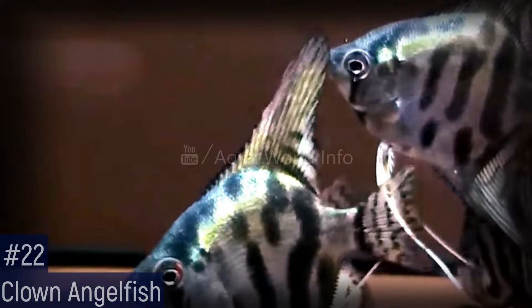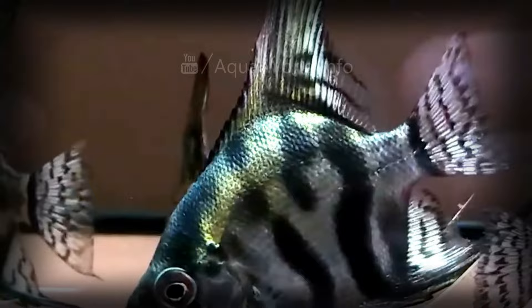The clown angelfish is an uncommon variant of the classic angelfish, distinctive by the complex and variable pattern that it displays across its entire body. This shoaling cichlid is relatively peaceful compared to other members of the cichlid family.